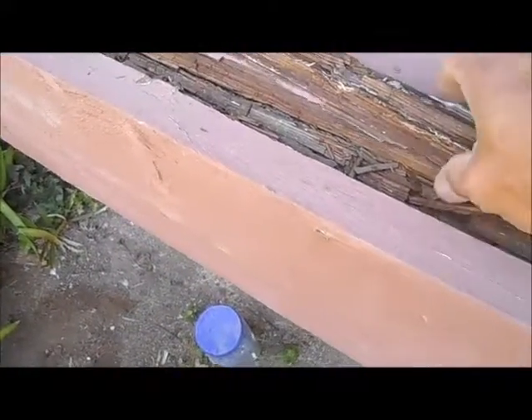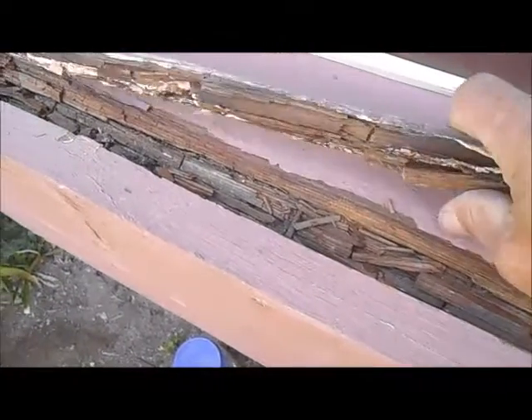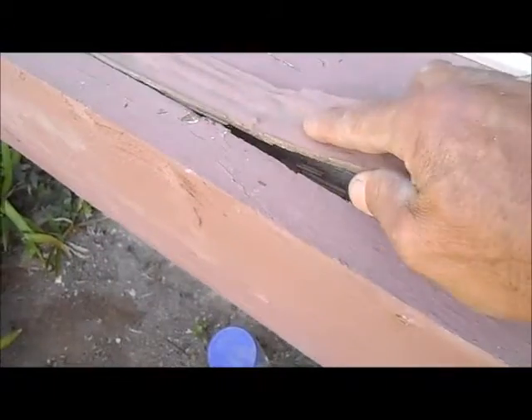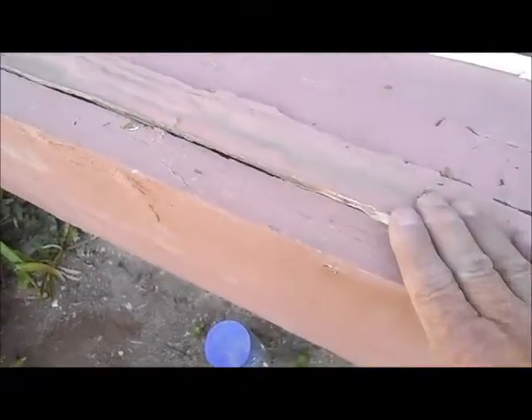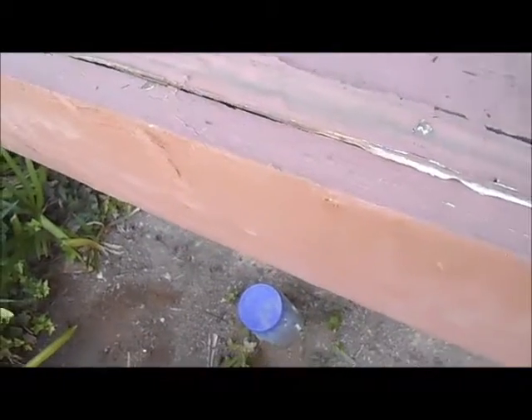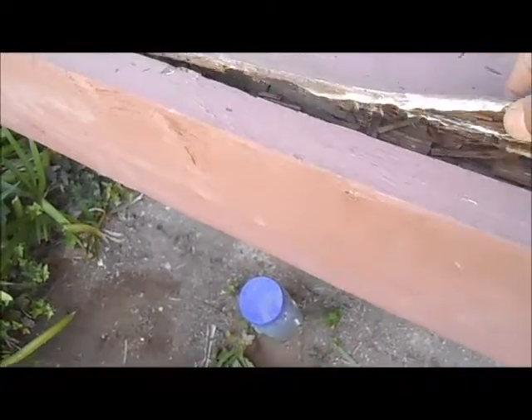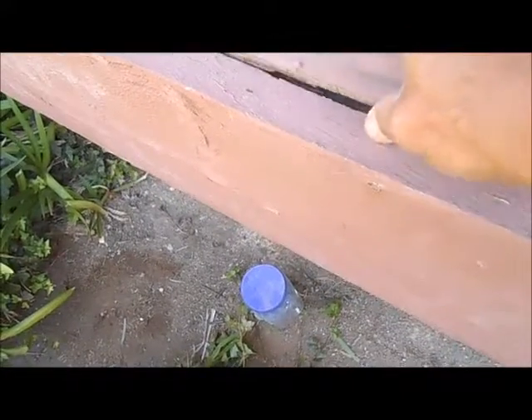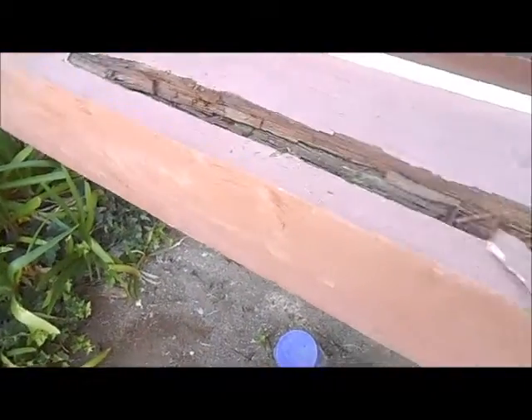When we remove this, we can see that it's been fixed before — there's about a half inch of caulking there. That's a temporary patch, not a permanent one. What happens is when it rains or when the sprinkler system comes on, the water gets in here, the wood softens, and you'll have separation and cracking.